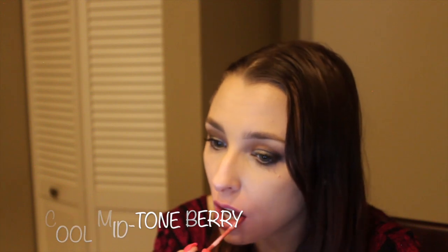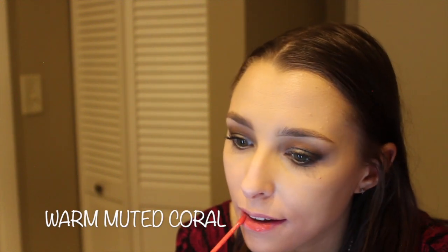Candy K is a warm pinky nude. Next up is Posey K, and this one won an award — Allure's Best of Beauty 2017, best bright pink lipstick. Number 15: Baby Girl — this is a muted coral.